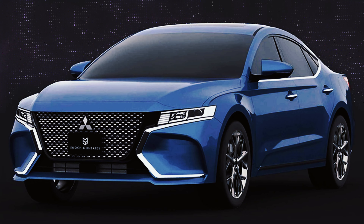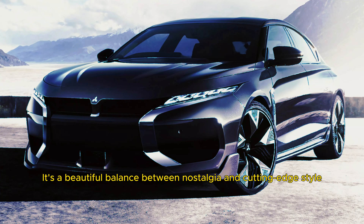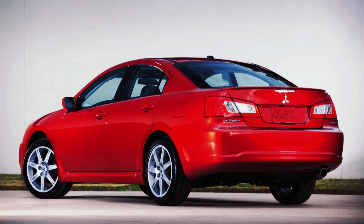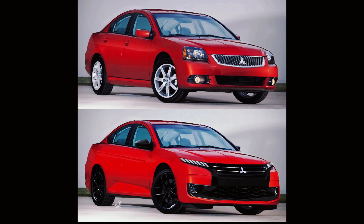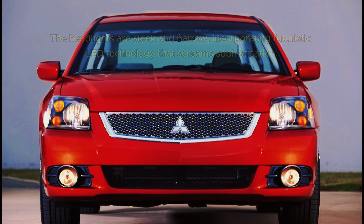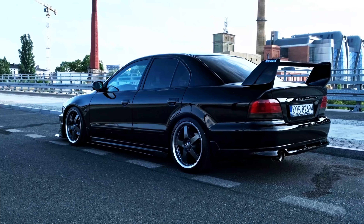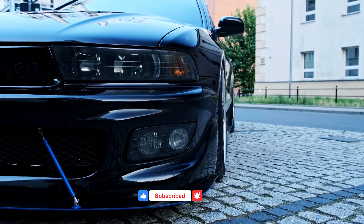The first thing that strikes you about the 2025 Galant is its head-turning design. It's a beautiful balance between nostalgia and cutting-edge style. The sleek lines evoke memories of the Galant's glory days, but with a sharper, more aggressive edge. Imagine a sculpted hood with sharp creases that flow seamlessly into the body. The iconic Mitsubishi emblem sits proudly on the front grille, a familiar face in a modern world. The headlights are sleek and narrow, incorporating futuristic LED technology that screams sophistication. Moving to the side profile, the Galant boasts a dynamic silhouette, with a character line running along the doors adding a touch of sportiness, while chrome accents around the windows and grille elevate the overall look.